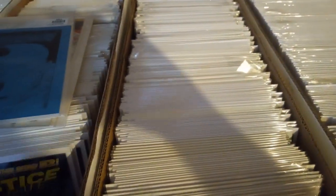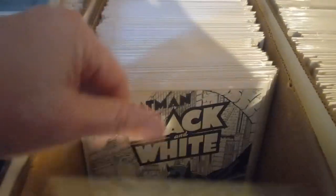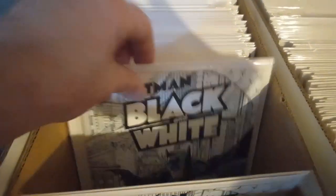Ashcan — that's where the Ashcan is. Now we're going with Batman. We got a whole bunch of DC's in this series. Here we got Batman Black and White — 1, 2, 3, 4, 5, 6, 7, 8, 9, 10, 11, 12, 13, 14 — 14 copies.